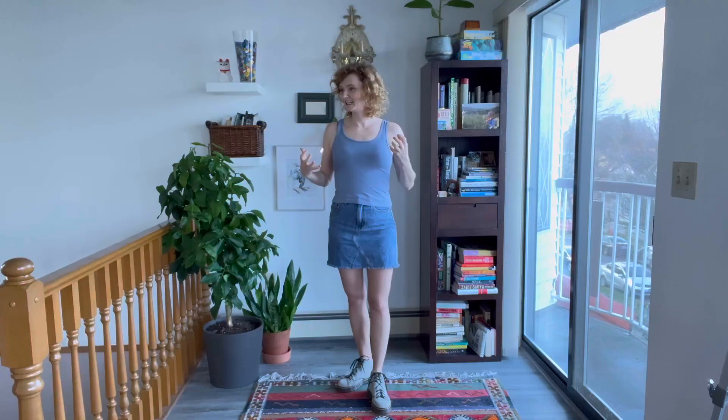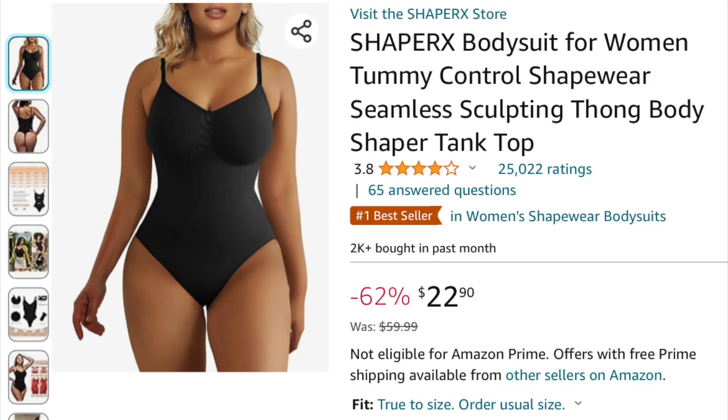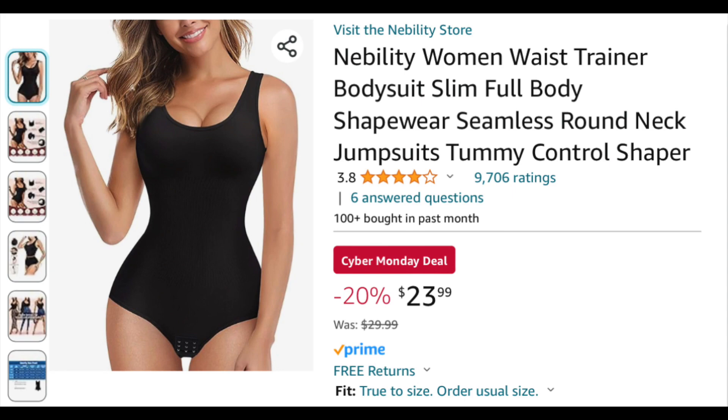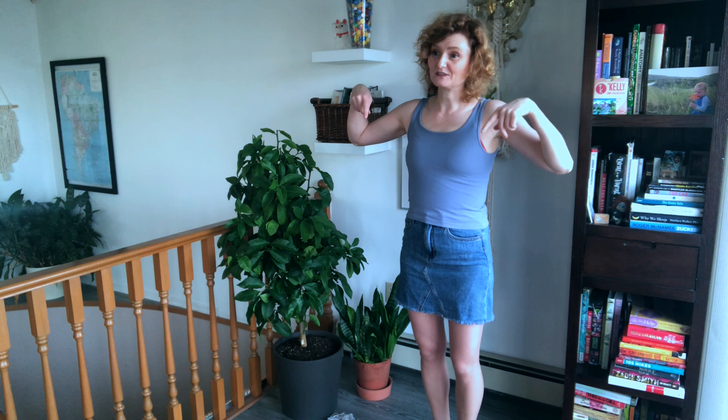Overall, they do make me feel more confident and like held in. Let me know in the comments if you have tried any of these and which ones you like, and also which one I should keep. The Shaper X and the Yanni seem pretty similar, and the Nobility had nice straps — I would wear the Nobility out as just a shirt. I got those from Amazon, I'll put the links below.